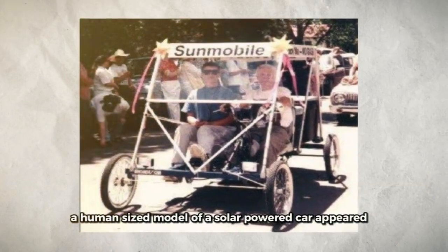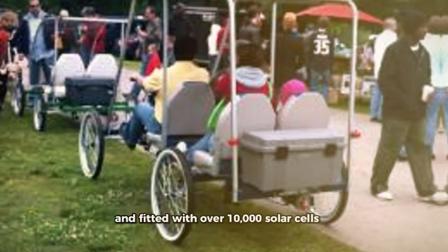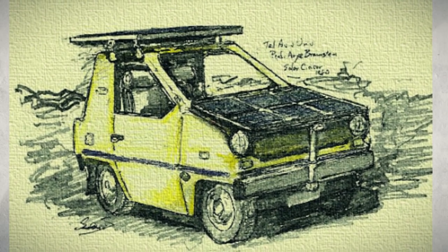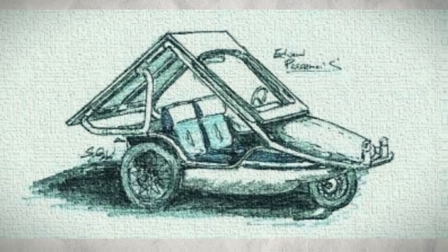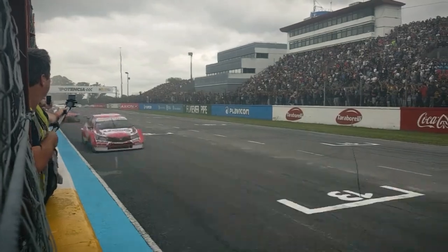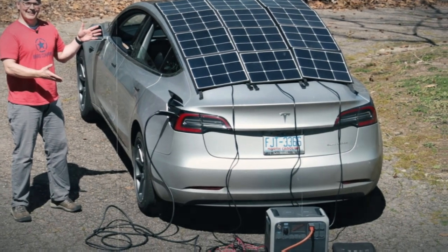In 1962, a human-sized model of a solar-powered car appeared — an old Baker model from 1912 that had been converted and fitted with over 10,000 solar cells. Jumping ahead to 1980, a team from Tel Aviv University in Israel made a solar car, but it wasn't exactly pretty. It had solar panels stuck on the roof and hood, and it could only go about 50 miles per hour for 50 miles. After that, most solar cars were made by universities for racing, not for regular driving. But recently, some companies are saying solar panels on cars could work for everyday driving.